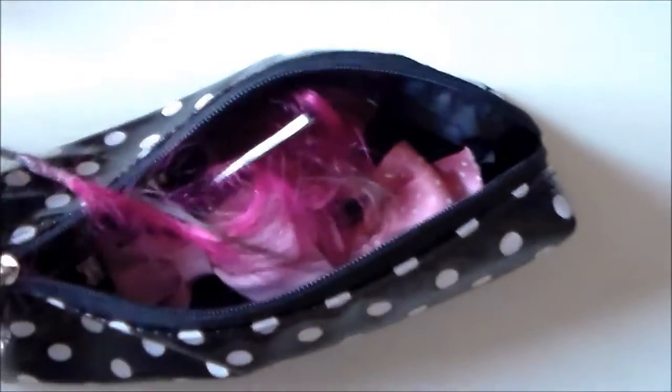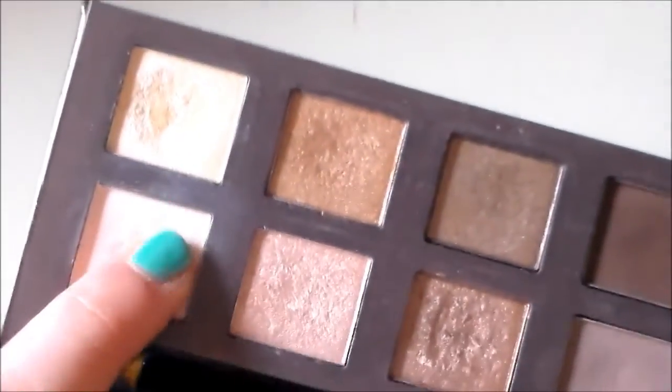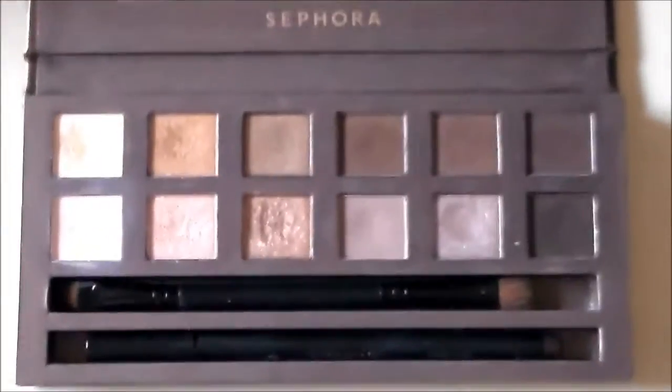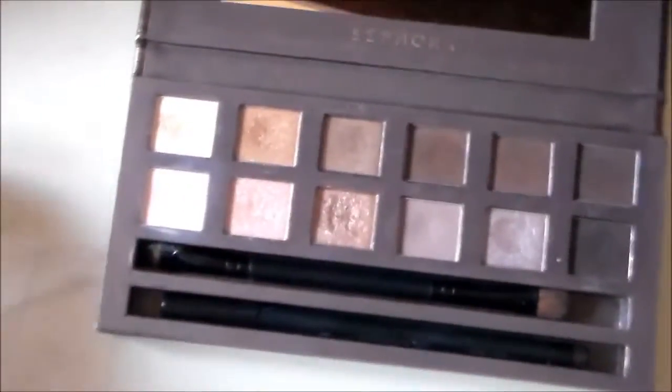Poi ho questa bustina dove tengo tutte le mollettine, un coso per i capelli che mi ero fatta fucsia, fiocchettini e accessori per i capelli che non utilizzo più. Al di sopra abbiamo questa palette, la palette della plastichina. Questo colore qua, una base opaca, lo utilizzo sempre tutte le mattine insieme all'illuminante. Questi colori li uso sempre. C'è un pennellino e una matita marrone. La palette ha anche uno specchio bello grande, è molto carina.